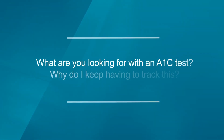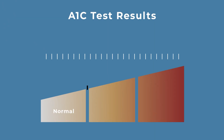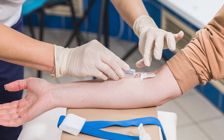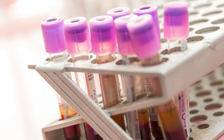Here's a question: What are you looking for with an A1c test? Why do I have to keep tracking this? The A1c test is primarily used to assess your long-term blood sugar control, particularly if you have diabetes. An A1c level of 6.5% or higher on two separate occasions indicates diabetes. The reason you may need to track your A1c regularly is to monitor your diabetes management and to assess the effectiveness of your treatment plan.